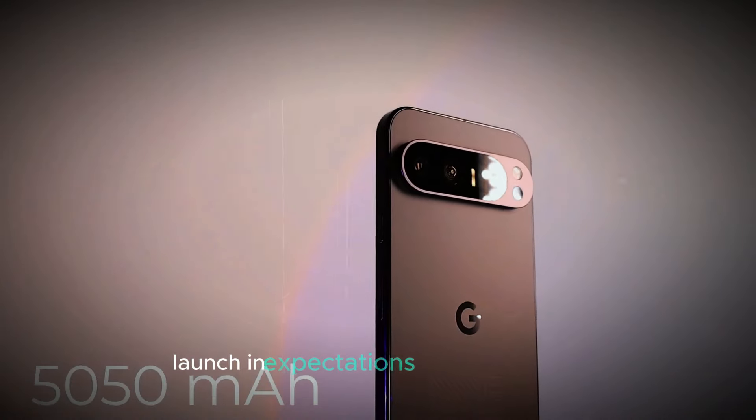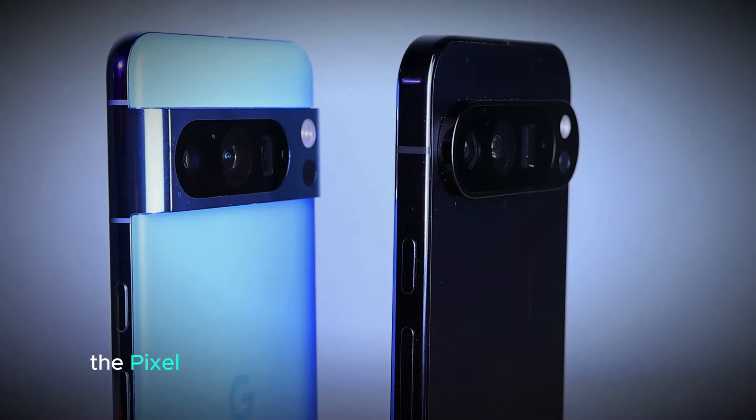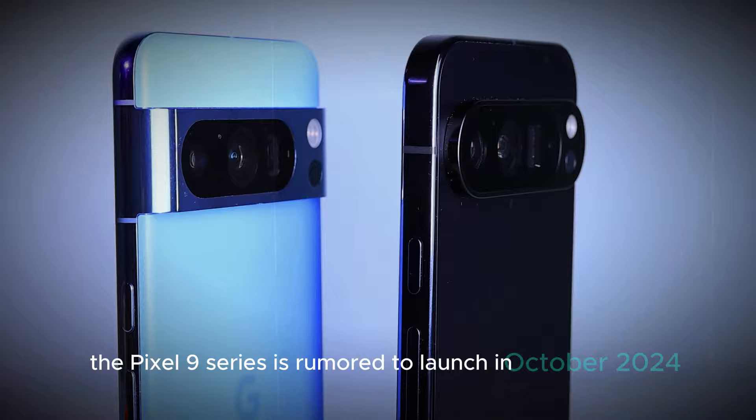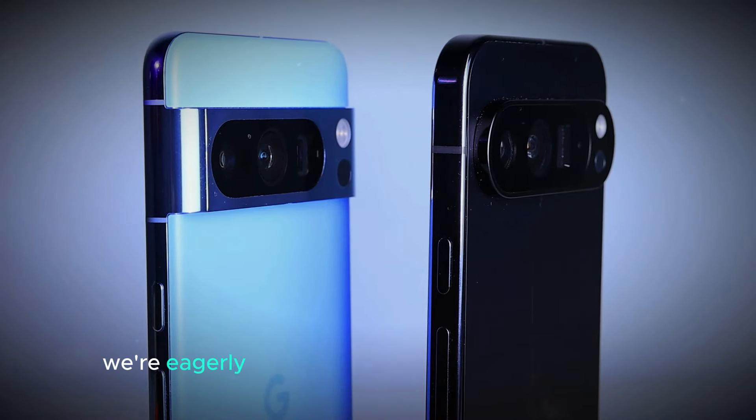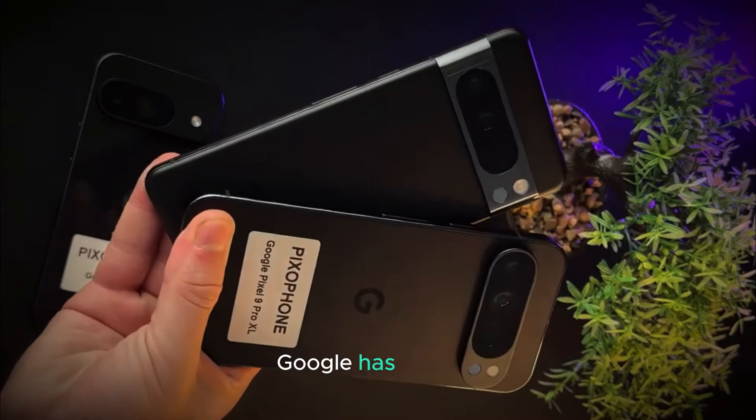Launching expectations. The big question — when can we get our hands on these amazing phones? The Pixel 9 series is rumored to launch in October 2024. We're eagerly anticipating the official announcement and can't wait to see what surprises Google has in store.